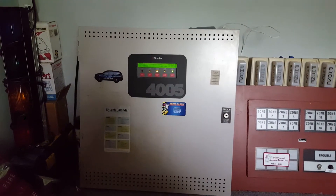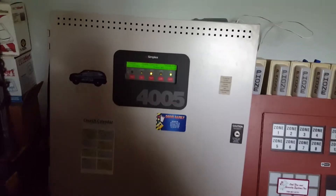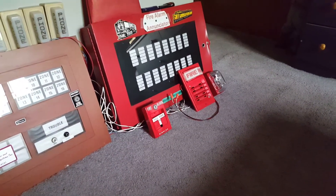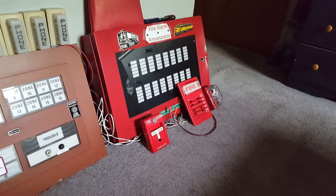Alright, what is up guys? May 2nd, 2017, and today I'm coming at you with Floor System Test 35. I've changed things up a little bit since the last test. We are now back to Simplex devices after I had a request to use some of the devices that I got from the building demolition last year.